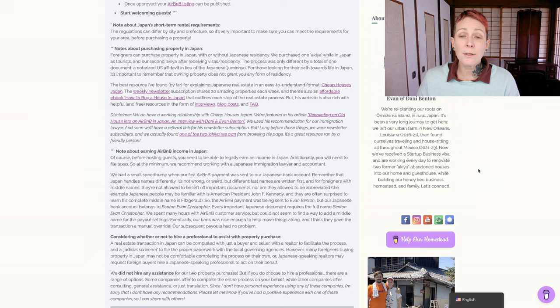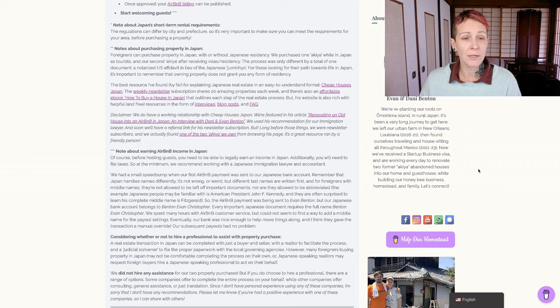An important note: Japan's short-term rental requirements can differ by city and prefecture, so it's very important to make sure that you can meet the requirements for your area before purchasing your property. Since we're talking about earning an income in Japan, it's important to note that before hosting guests, you do need to make sure that you are legally allowed to earn an income in Japan. Additionally, you will need to file taxes on that income, so at the very minimum, we recommend working with a Japanese immigration lawyer and an accountant.